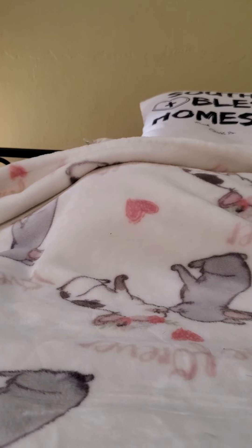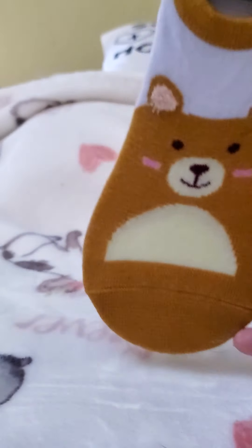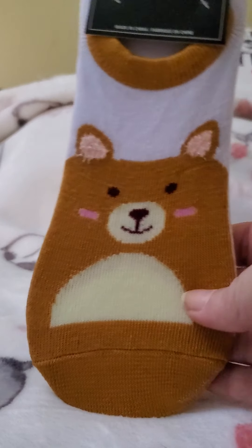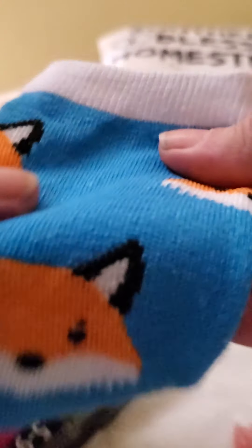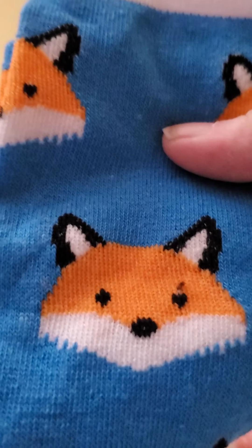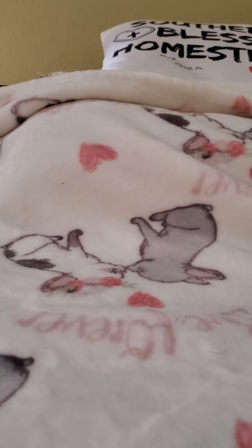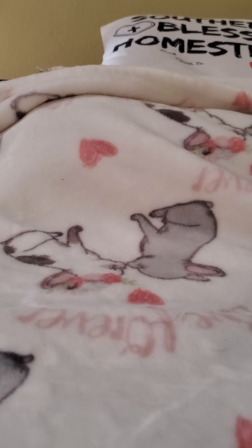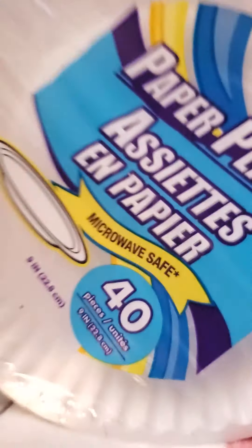I found a couple pairs of socks — these ones here with bears on them. Then they had these longer ones, knee-highs with the fox on them, and the fox ones are my very favorite socks at the Dollar Tree. I also got some paper plates — they're the 40-count microwave safe, so I picked up two packs of those.